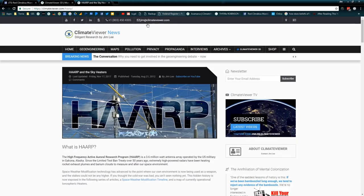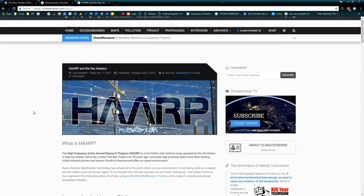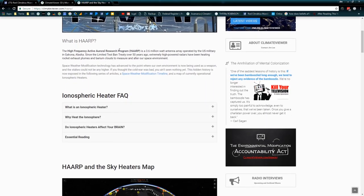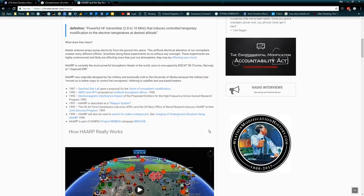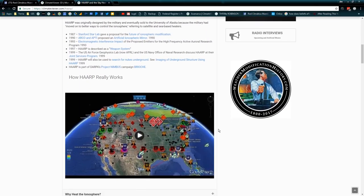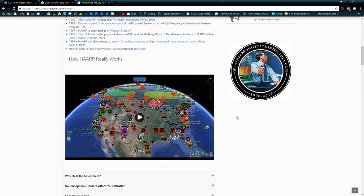More information on this over at climateviewer.com/HAARP, where you can check out my article, HAARP and the Sky Heaters, where I basically break this all down for you. What is HAARP? What are ionospheric heaters? What does this mean? A powerful high-frequency transmitter, typically in the 2.8 to 10 megahertz range, that induces controlled temporary modification to electron temperature at a desired altitude. What does that mean? It means you're boiling the sky. You can put water in a microwave in your house and do this all day long — the only difference is the water is the ionosphere, and the microwave is an ionospheric heater or a ground-based incoherent scatter radar.